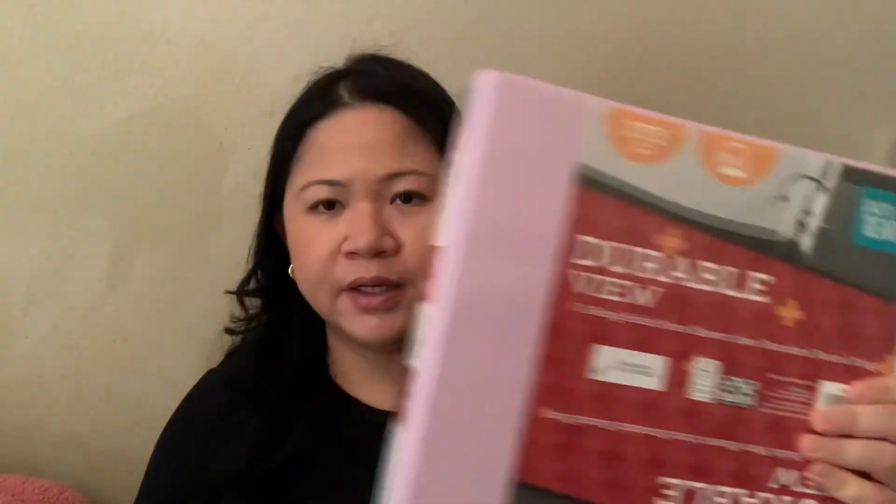Inside the bag I have a pink binder, and a lot of these items I showed in my nursing supply haul. A folder to keep paperwork. A planner. And a notebook to take notes.